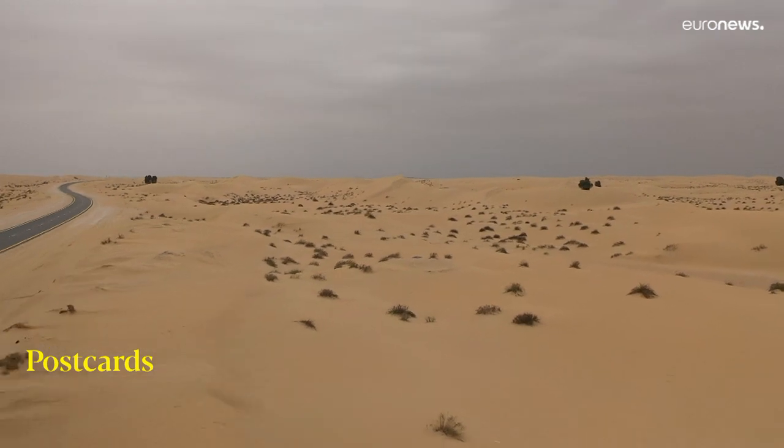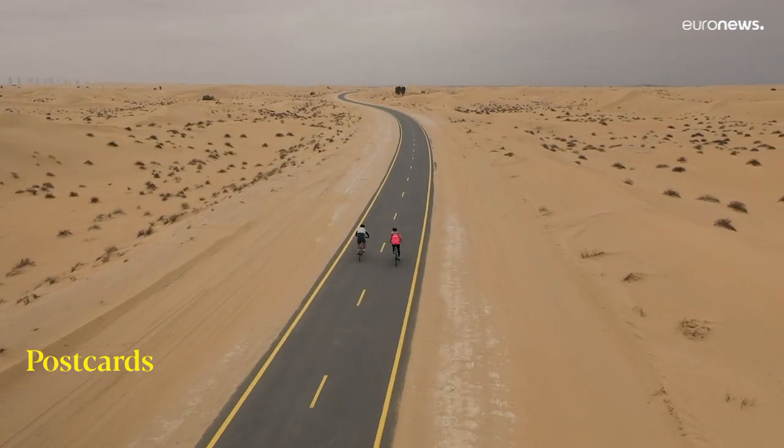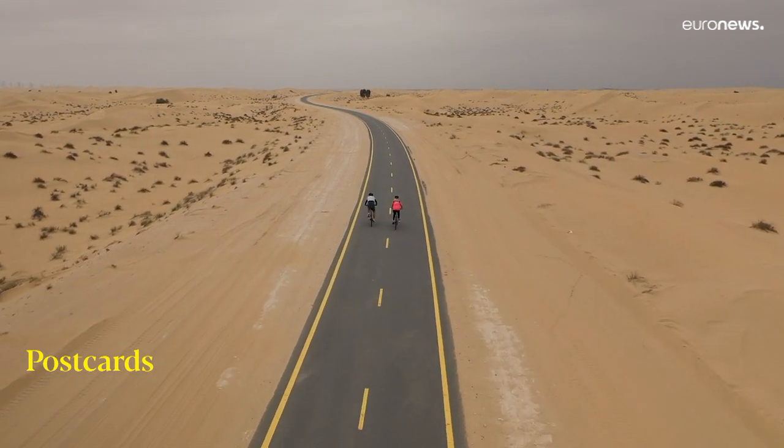The landscape with its rolling dunes and wildlife makes it one of the most scenic parts of the Emirates. All that's left is for visitors to get on your bike.